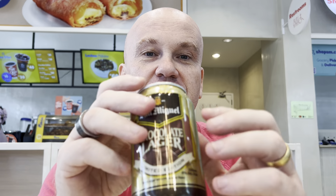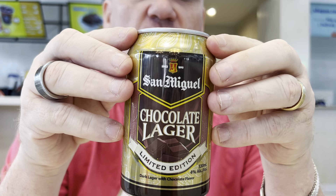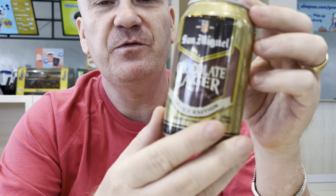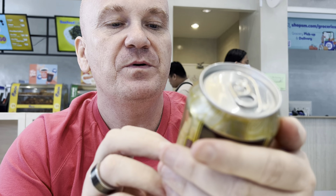Hi everyone, HandyAndy here again with another product review. Today we have something special. This is from the San Miguel Brewery from here in the Philippines — Chocolate Lager Limited Edition. It's a dark lager with chocolate flavour. I've seen these before but I've never ever tasted one. I think this is 4% alcohol, so it's actually quite low. I'd be interested what it tastes like, so let's get it open.